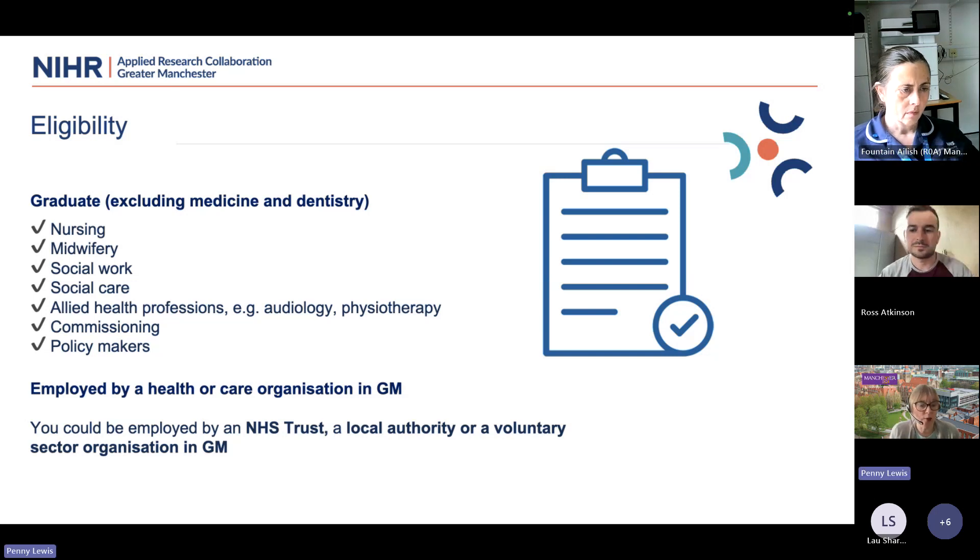You must be employed by a health and care organisation in Greater Manchester. If you work in a service physically situated outside Greater Manchester but providing services to Greater Manchester — the ambulance service is one example — get in touch and we can confirm eligibility. Your employer could be an NHS trust, a local authority, or a voluntary sector organisation. However, we don't accept applications from those working in the private health sector.